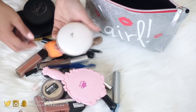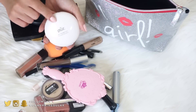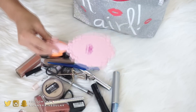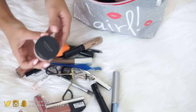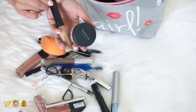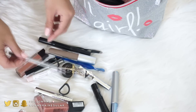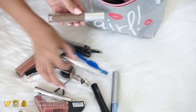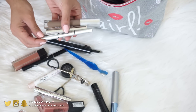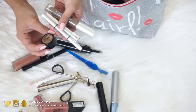I have a little mirror, Bare Minerals Well Rested concealer in loose powder, and the Bare Skin concealer from Bare Minerals, plus a Real Techniques sponge. For brows I have the Wonder Brow, Anastasia brow gel, and the Cosmetics Brow Power Pencil. I also use the LORAC concealer for correcting around my brows just in case.